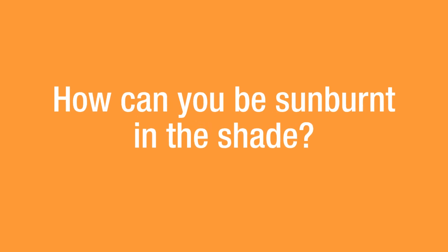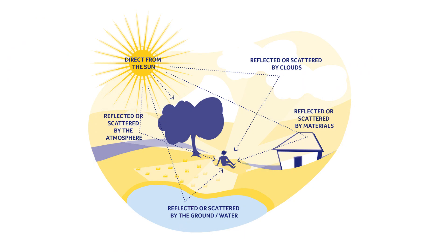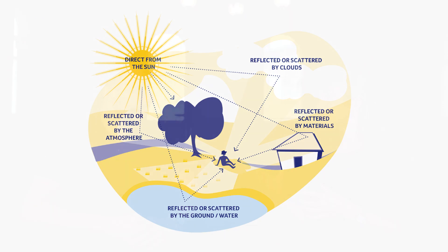In terms of getting sunburned in the shade — we recommend using all five forms of sun protection, and shade is one of them. But shade won't protect you completely. UV comes down from the sun, but it also reflects and scatters off different surfaces. You might be in the shade but still receiving reflected UV that contributes to damage and can lead to cancer over time.